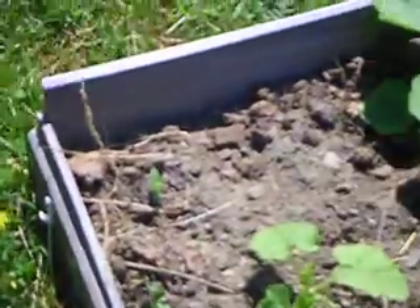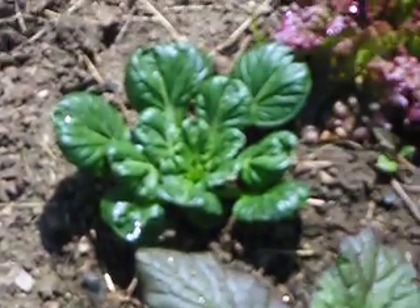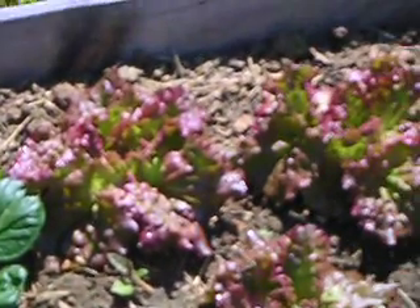My red lettuce is doing real good, the red leaf lettuce and the pumpkins are coming along well — all the pumpkins right here. And my bouquet lettuce, more red leaf lettuce, a plant, and my peppers.